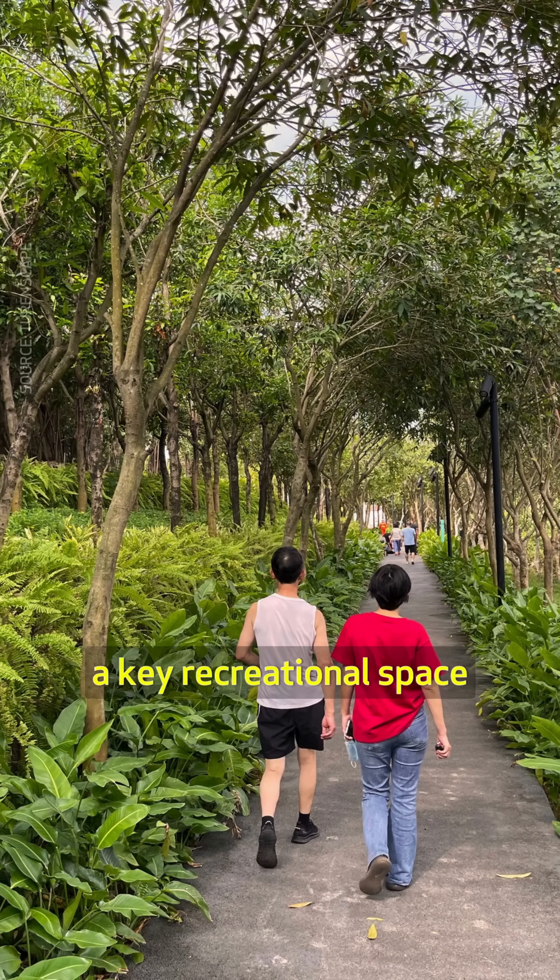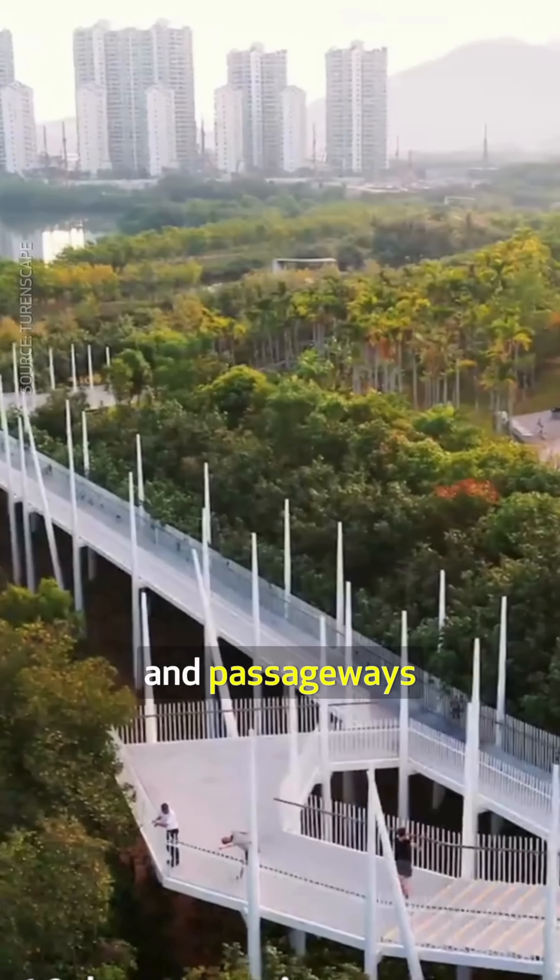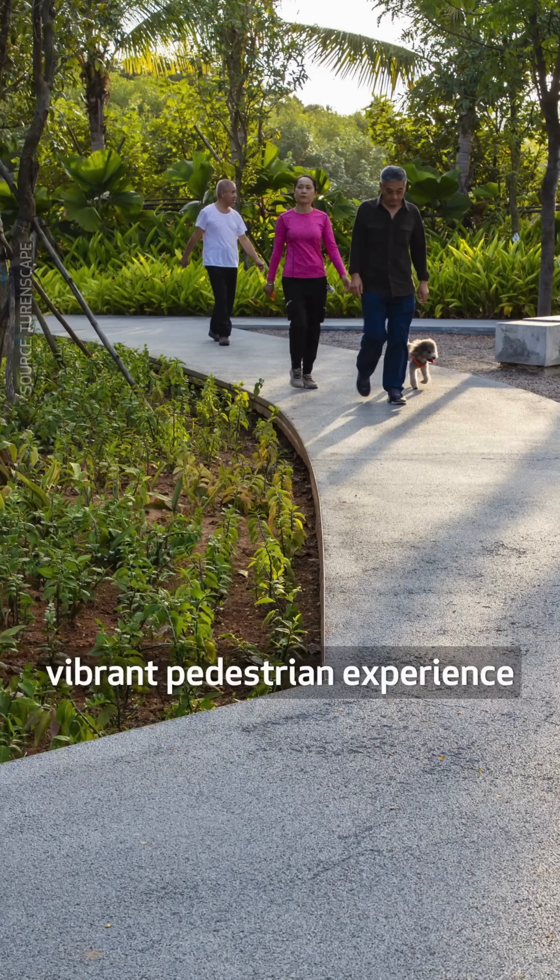The park is also a key recreational space for the local community. Pavilions, shelters, and passageways create a vibrant pedestrian experience.